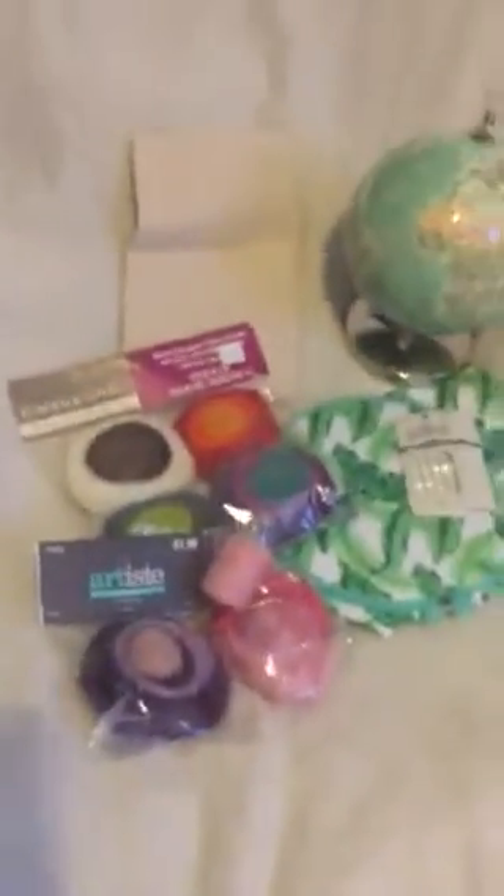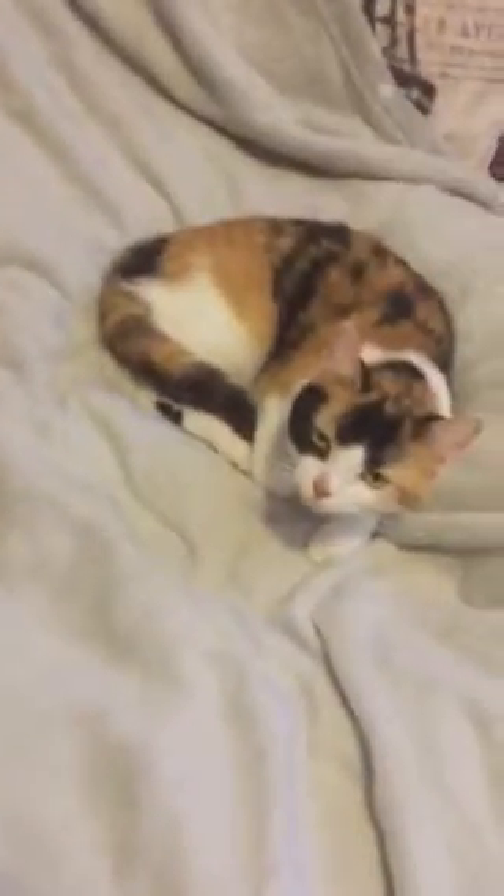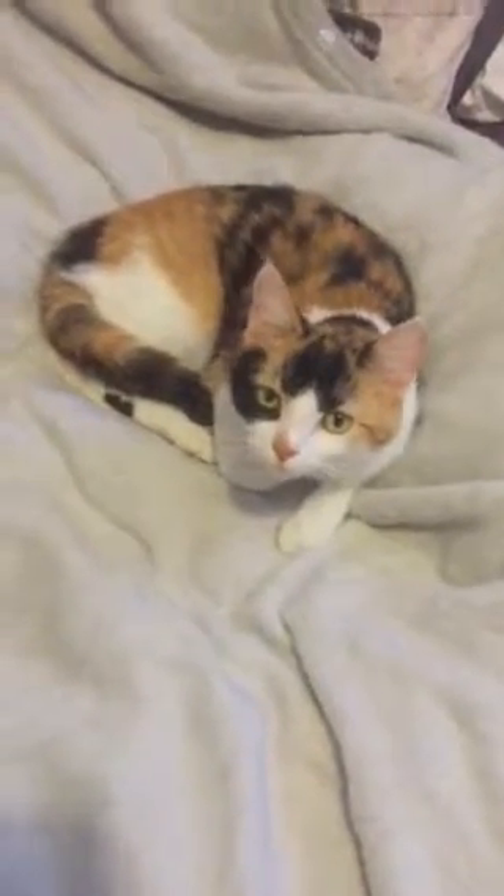That is my haul from Hobby Lobby and Bath and Body Works. And there's my cat. That's my haul — I'll put the skirt on.